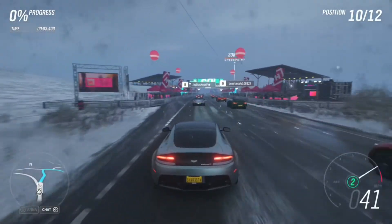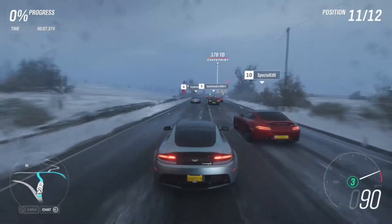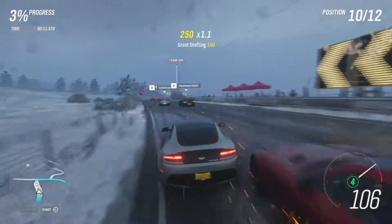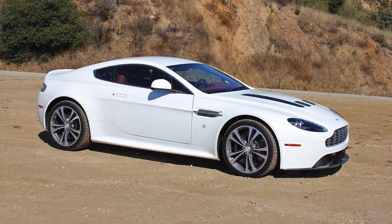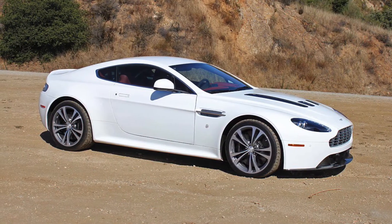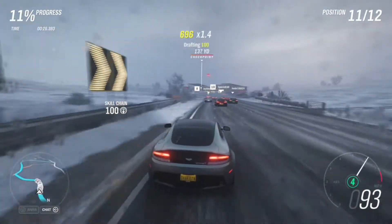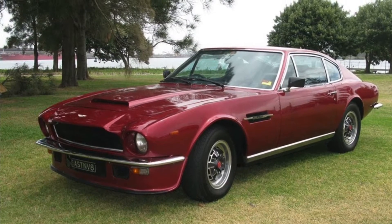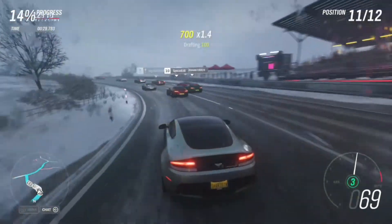Hey guys, you're watching Car Topic, and today we're going to be talking about the supercar that doesn't get you any attention. Which supercar is that, you may ask? Well, that car is the Aston Martin Vantage. We'll get to why it doesn't get you any attention towards the end of the video, but let's start off with the history of the Vantage to see where it came from and how it got to where it is today.